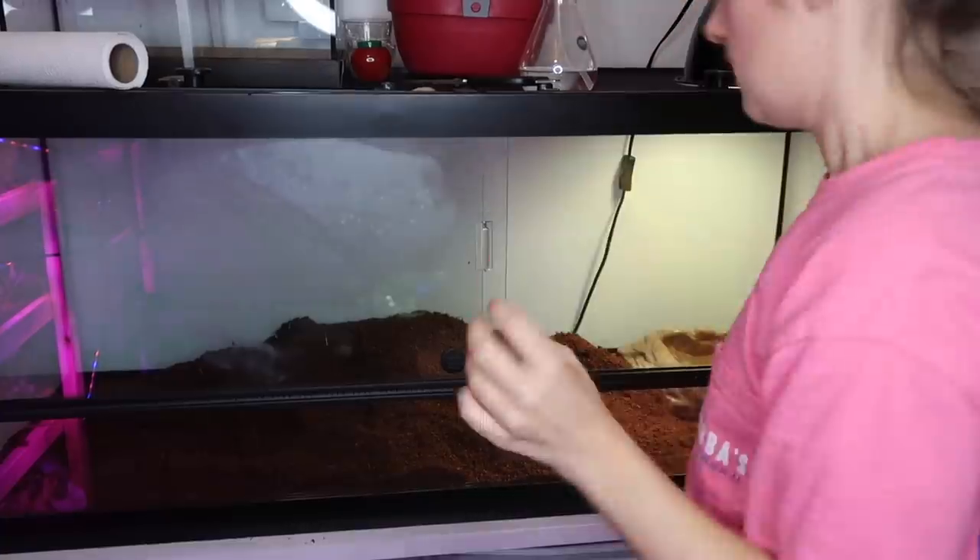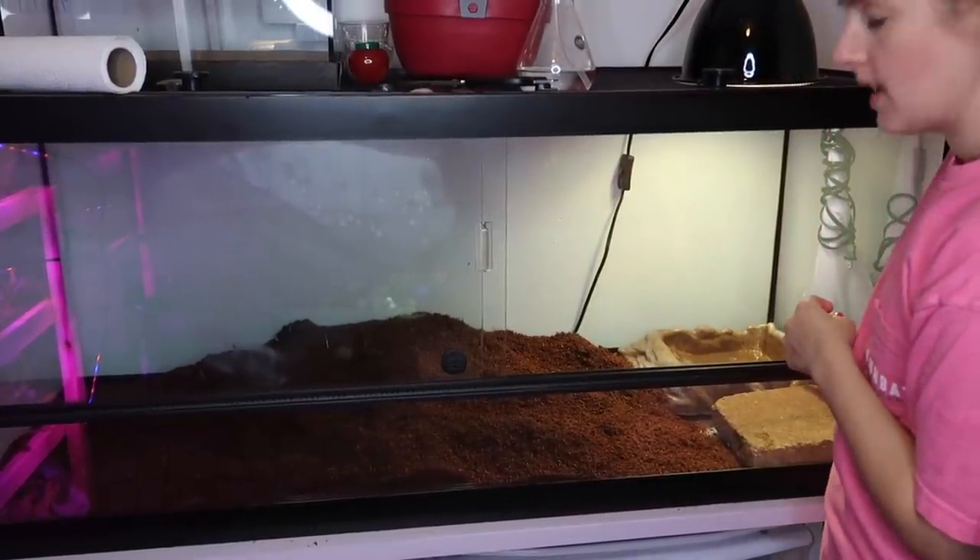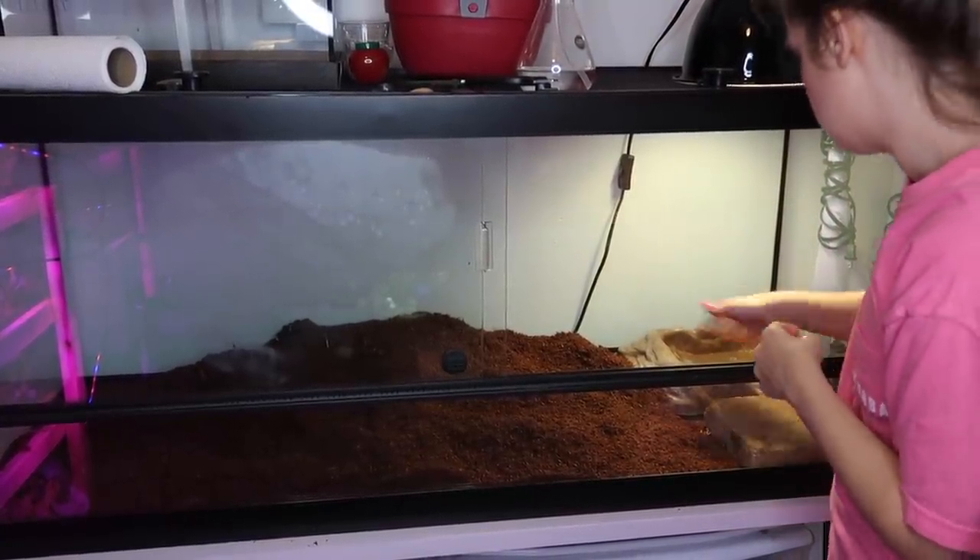I'm going to go clean and rinse out his water dish because it's easier to pack the EcoEarth around the water dish rather than putting it in after. So I'll go get him some fresh water and be right back. Alright, I got his water dish in there, and now we're putting his basking stone in.